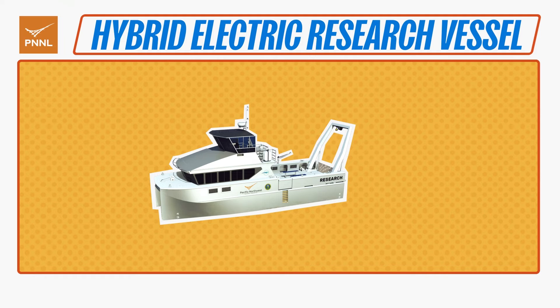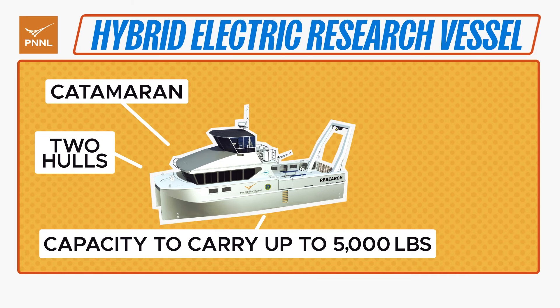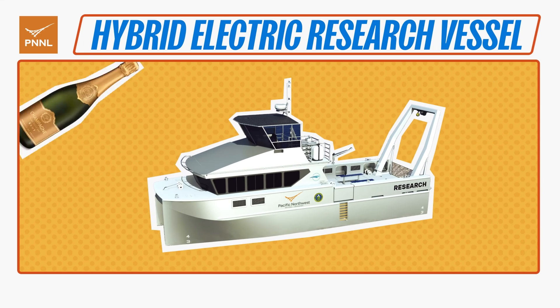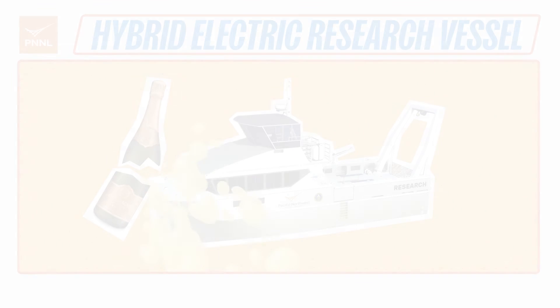Let's take a closer look at the specs. The RV Resilience is a catamaran with two hulls and is capable of carrying up to 5,000 pounds. It can support six researchers and two crew members, and its design ensures a stable journey even in rougher waters. Bon voyage to the RV Resilience.